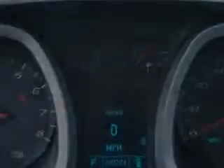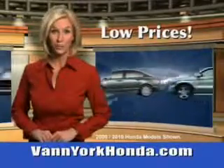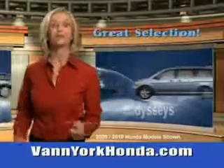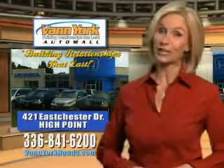See us at Van York Auto Mall today. Van York Honda at the Auto Mall. Low prices on new and certified Hondas. Great selection, great service, and more for your trade. Van York Honda, building relationships that last.